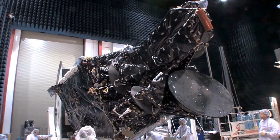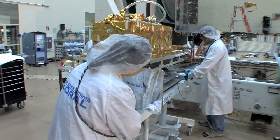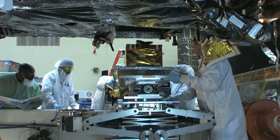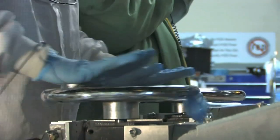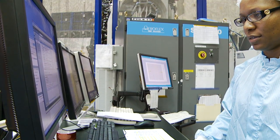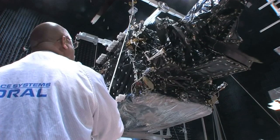To be here at Space Systems Loral, I just had to get my Bachelor of Science in Aerospace Engineering. Once I was here they offered to pay for more schooling to help increase my opportunities, and I wanted to take full advantage of that. So I got an MBA and then a Master's in Systems Engineering.